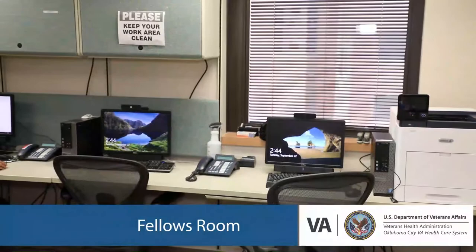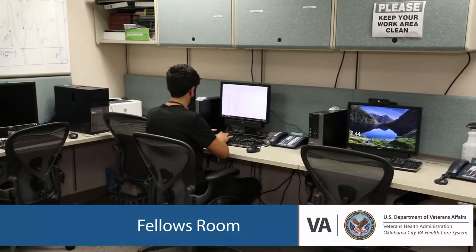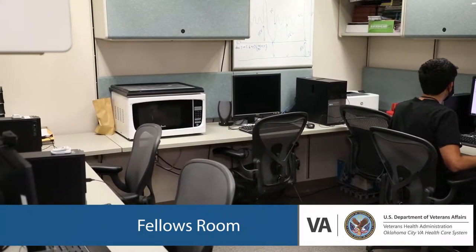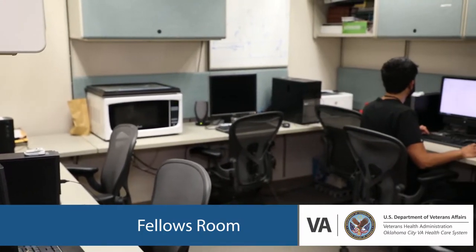As you can see, we have six workstations here. It gives you access to the EMR here at the VA as well as the one across the street at OU. This is where you can work on your research projects when you're on pulmonary consults here. This is your home base and where you'll be spending most of your time.